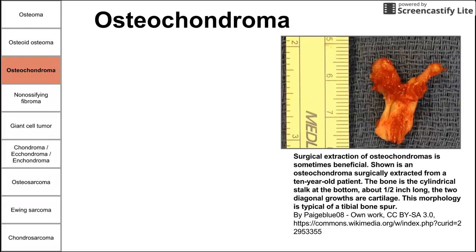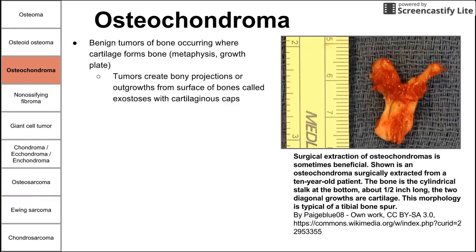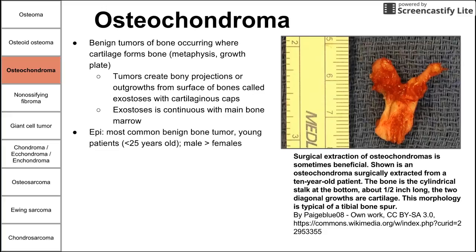Next is osteochondroma. This is a benign tumor of bone occurring where cartilage forms bone — meaning at the metaphysis or growth plate. Tumors here create a bony projection called an exostosis with cartilaginous caps. That outgrowth from the growth plate has a cap on top made of cartilage, and the exostosis is continuous with the main bone marrow. This is the most common benign bone tumor and happens in young patients less than 25, more commonly in males.